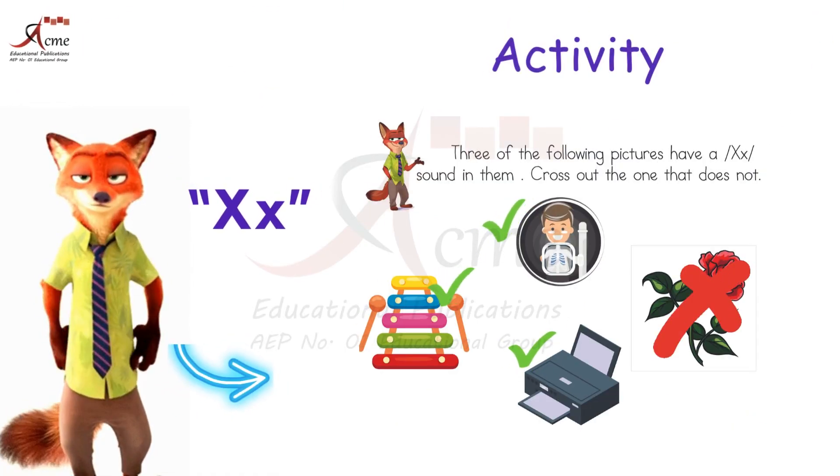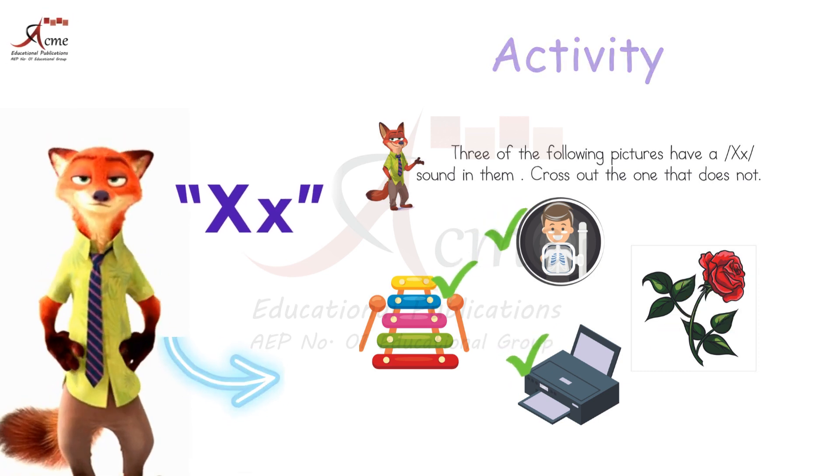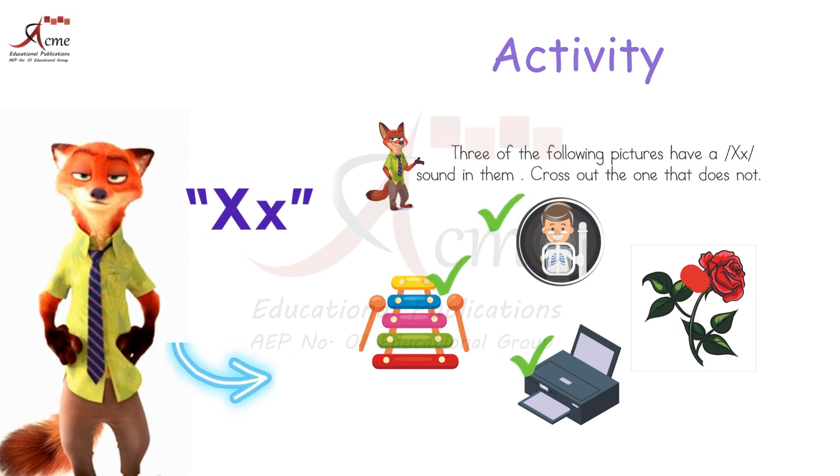It's like a surprise letter! Keep practicing your words, and you'll become a word detective, finding the X wherever it may be. Isn't that exciting? Learning is an adventure.